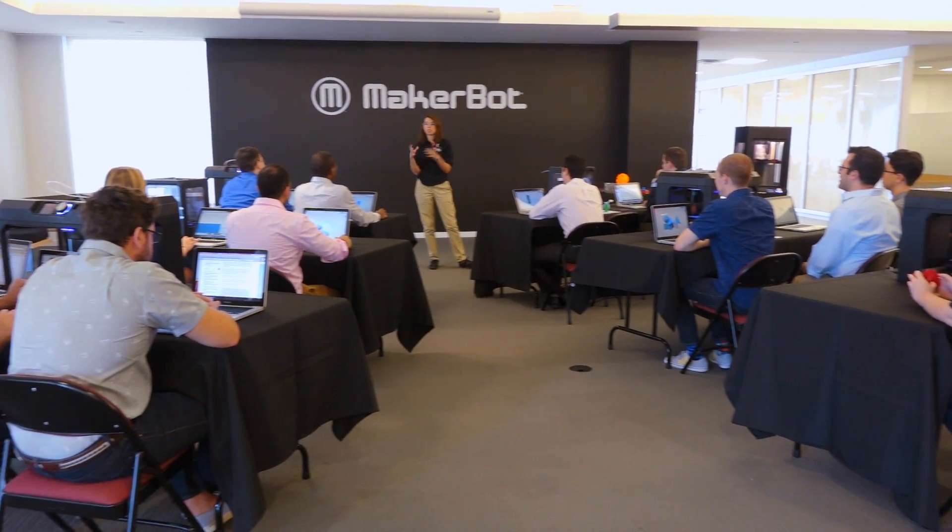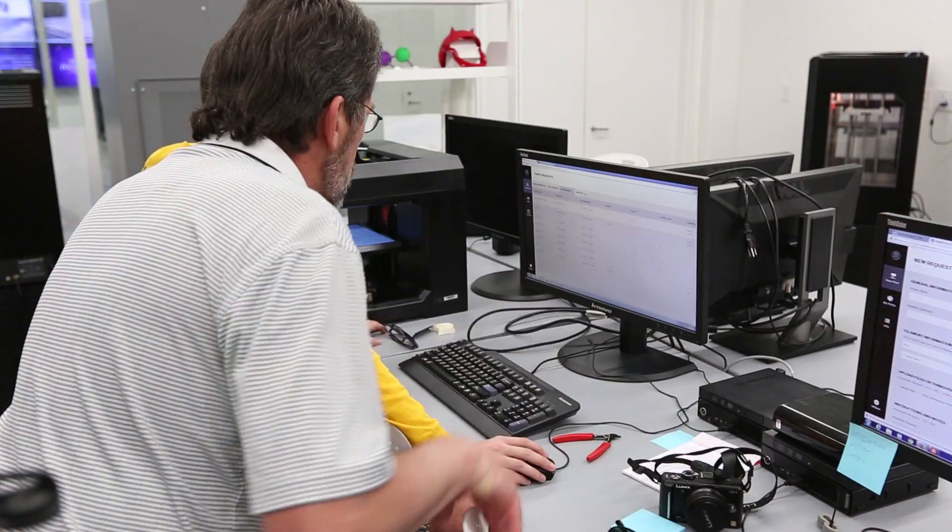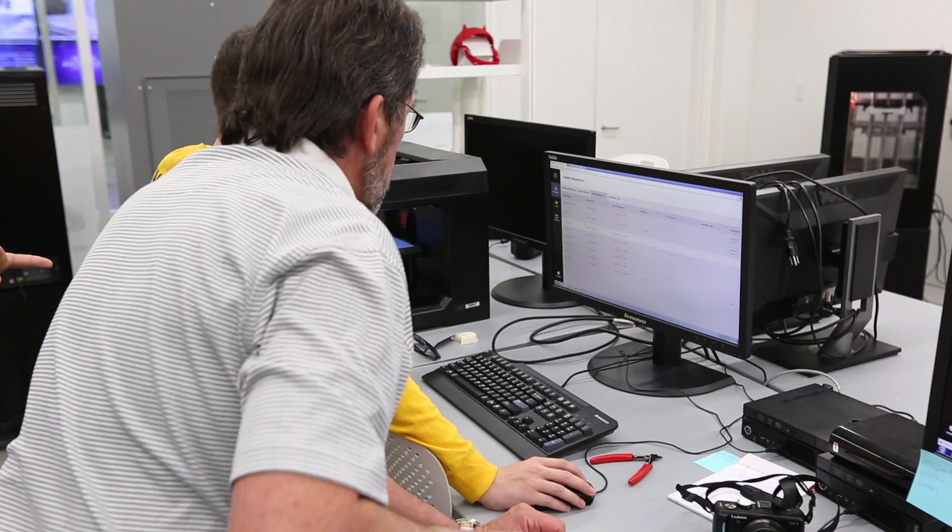The services piece includes training. We deliver training for stakeholders, users, and the technicians managing the printer. There's also optional consulting services to get people up and running faster.